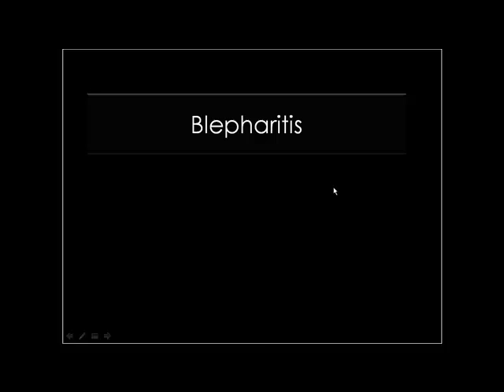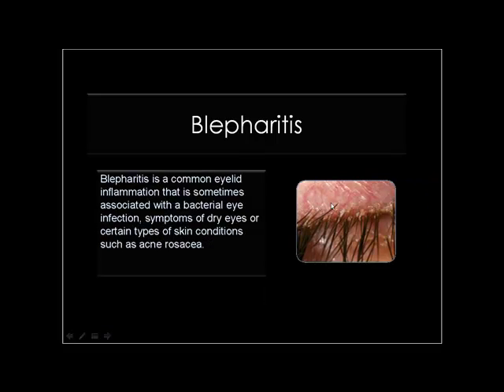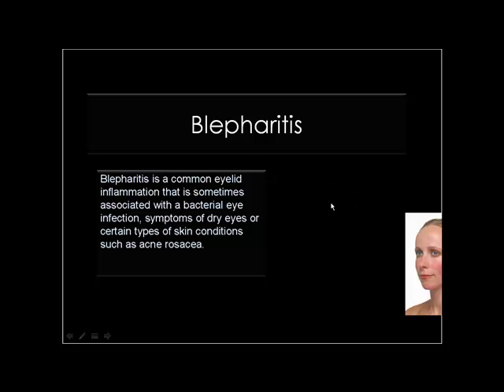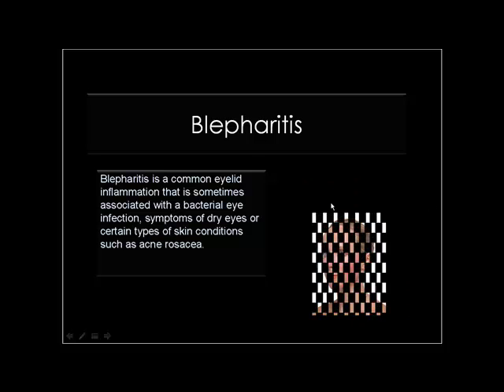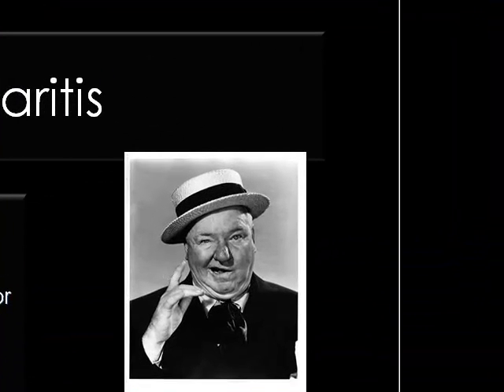On to blepharitis. Blepharitis is very, very common. Almost everyone has experienced blepharitis in some form. Most of the time, the way that we experience it is with dryness. Lots of people are more prone than others. One of the classic conditions is acne rosacea — there's the WC Fields look.